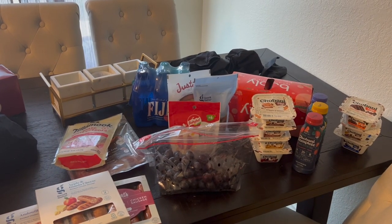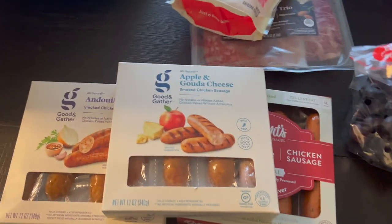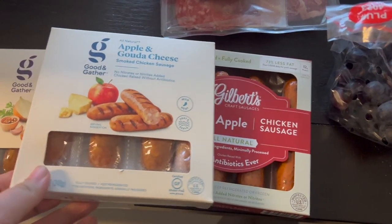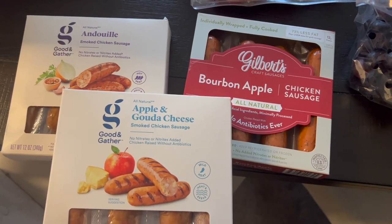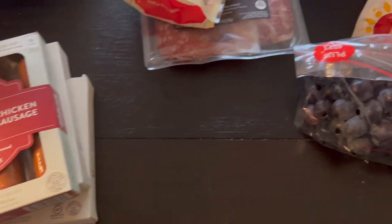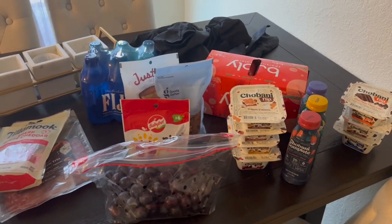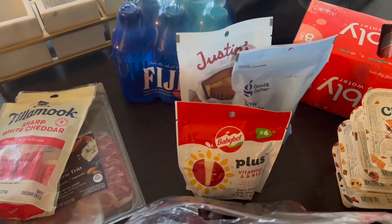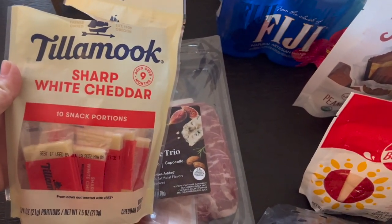We are back from Target, so let's do a little Target haul. I also stopped at World Market for something I'll share in a moment. First up, I got some chicken sausages for breakfast — these aren't for the mini fridge, just for breakfast. I got three to try out; I'm really excited to try the bourbon apple and the apple and gouda cheese. They're each like three or four dollars.